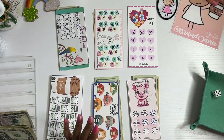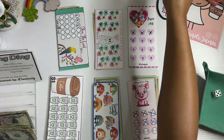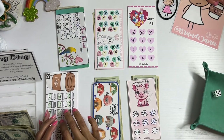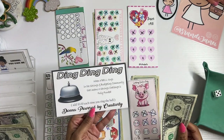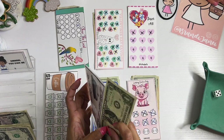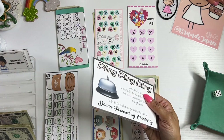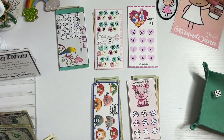Let me get my bell. All right, so I finished this challenge here, which means I am going to add a dollar here. This is from Donna Powered by Creativity. So every time you finish a challenge, you can add a dollar. Some people add one, some people add five — it's really up to you. I'm choosing to just do the one. So that's exciting.